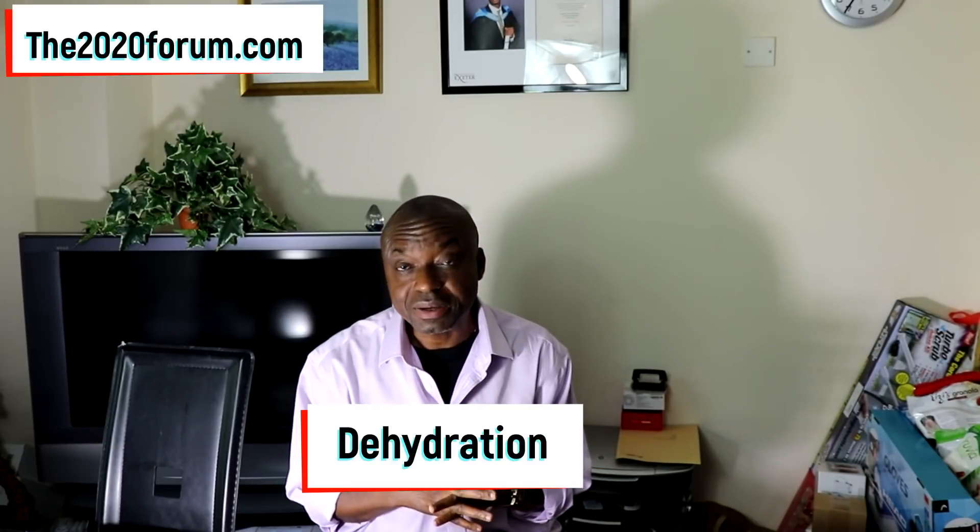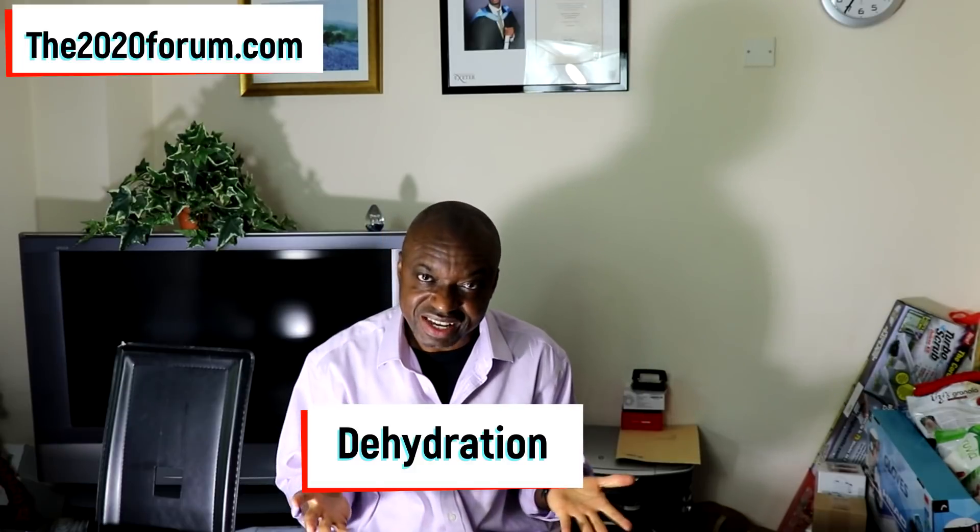Dehydration. Your brain performs better when it's well hydrated. Your kidneys do a better job when they're well perfused. In this video, I'm going to give you a simple tool that you can use daily to assess how hydrated or dehydrated you are. It's a very simple tool.